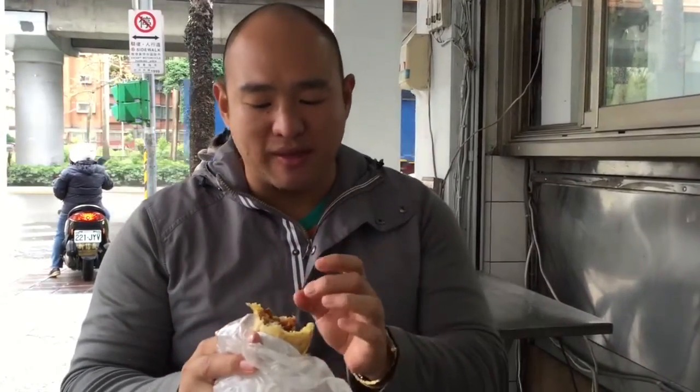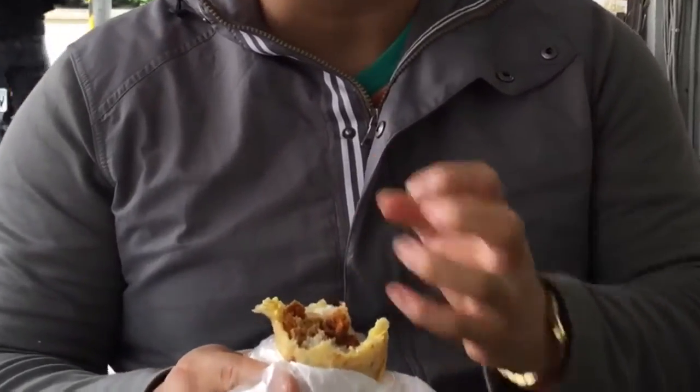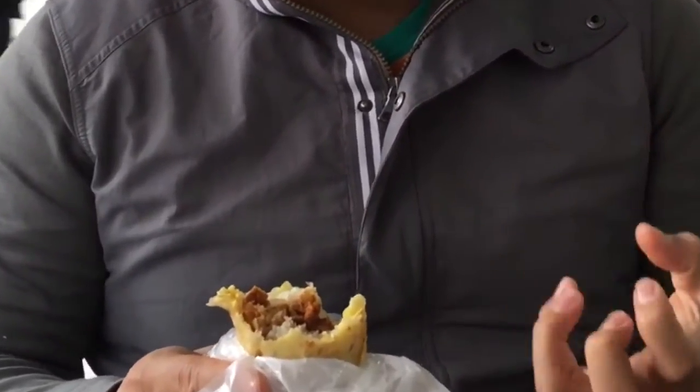A little bit of crunch from this pickled vegetable. This here is what they call pork floss, which is basically just dried pork. And it has sticky rice that's really really chewy and gooey, and this amazing egg.